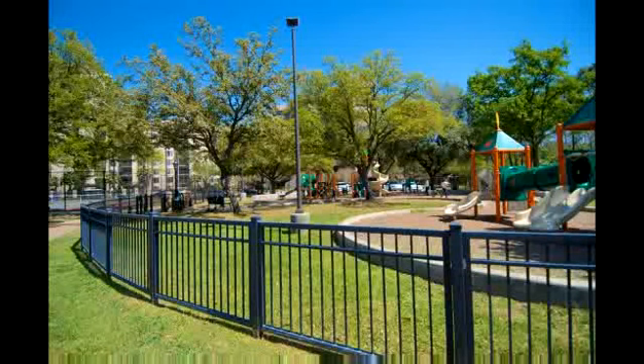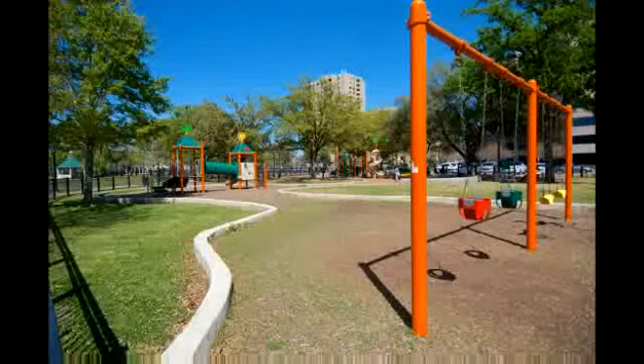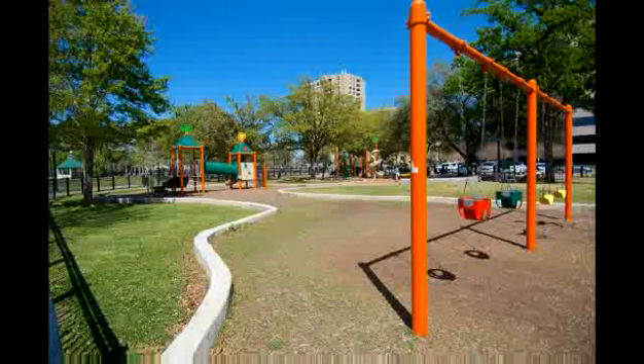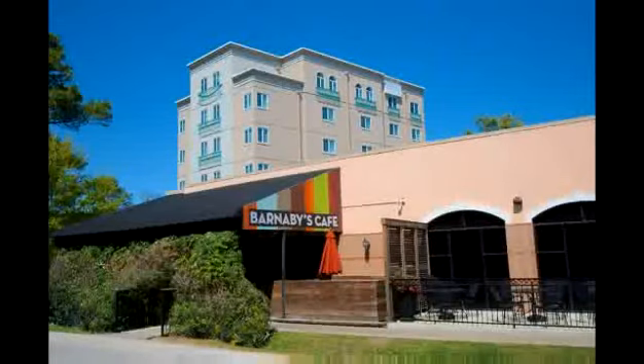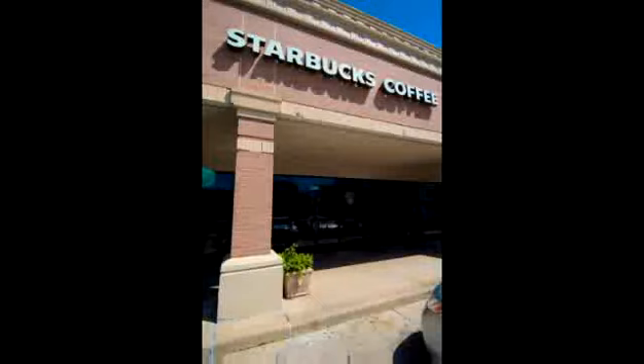If you want to enjoy some outdoor space with friends or family, this park is just down the street. The tennis courts are a part of the park and are open to the public. Within walking distance are several restaurants, coffee shops, and boutique shopping.